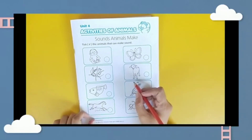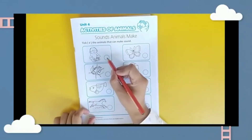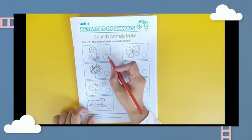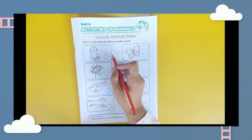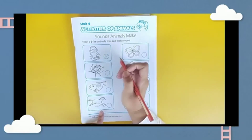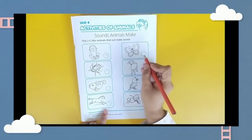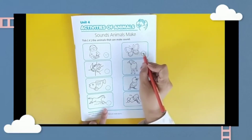Take the animal that can make sound. Monkey — does a monkey have a sound? Can a monkey make any sound? Yes! Let's mark it. How about butterfly? Butterfly can't make any sound.